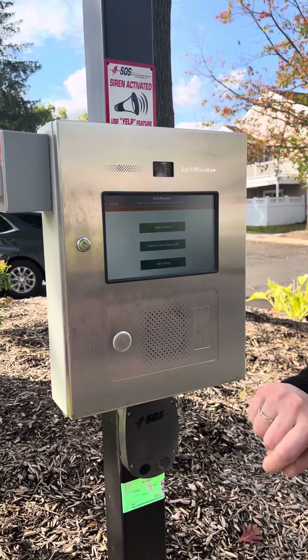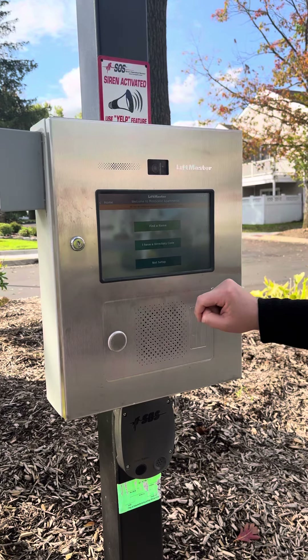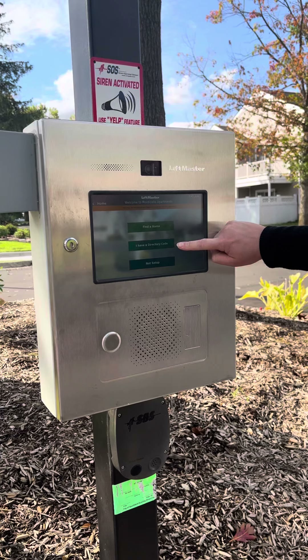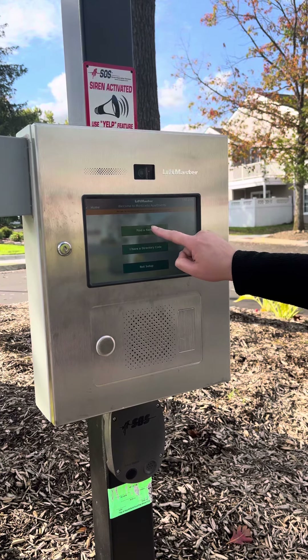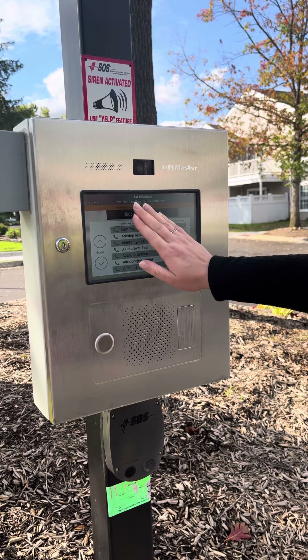In order to be able to receive a page from the call box when you have visitors, please give them the following instructions. You want to go ahead and hit 'Phone Call.' From here, you can use the four-digit code that the office provided you.